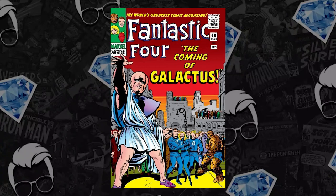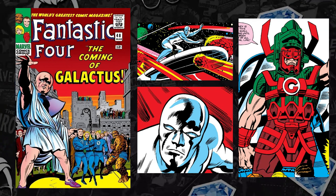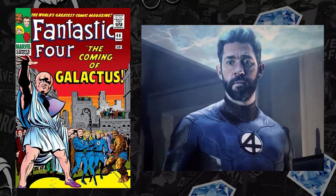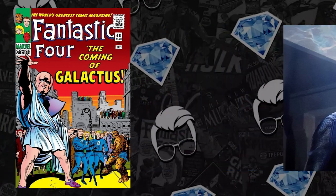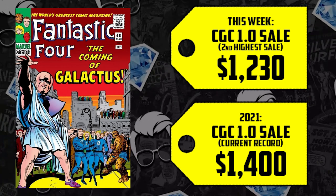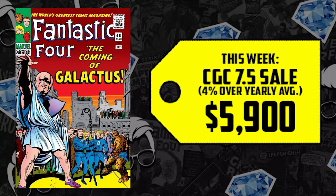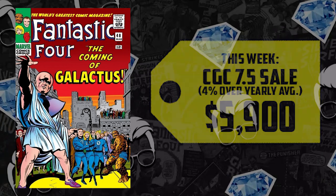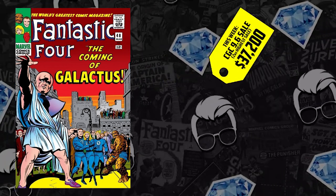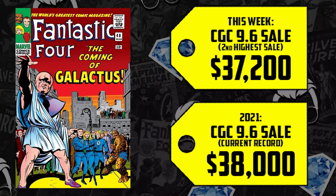At number 8, Fantastic Four #48, this 1966 key is the first appearance of Silver Surfer and a cameo of Galactus. We know these characters are coming to the MCU — we just saw Reed Richards in Doctor Strange: Multiverse of Madness. A 1.0 sold at second all-time high for $1,230; the all-time high was $1,400. A 7.5 sold for $5,900, up 4% over the 12-month average. On the high end, the 9.6 just sold for $37,200 — last year it sold for $38,000, just $800 less, second highest overall. This book is up 2% to 300% since 2020.